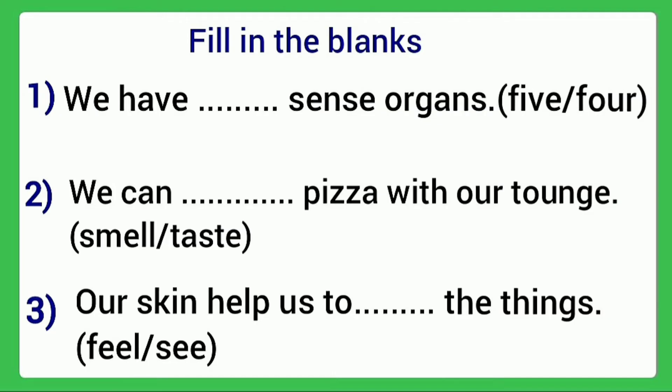Fill in the blanks. First question: We have blank sense organs. Options are five or four. The answer is five. Next: We can blank pizza with our tongue. Options: smell or taste. Tongue helps us to taste, so the answer is taste.